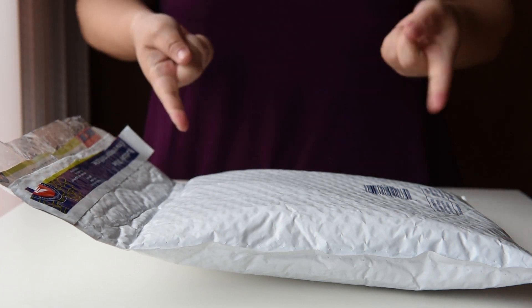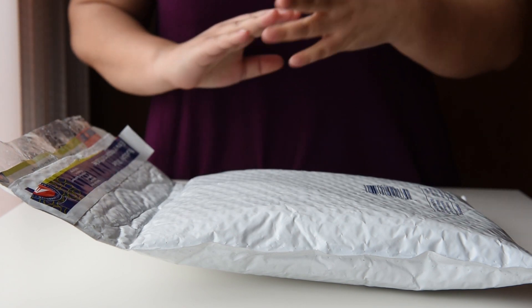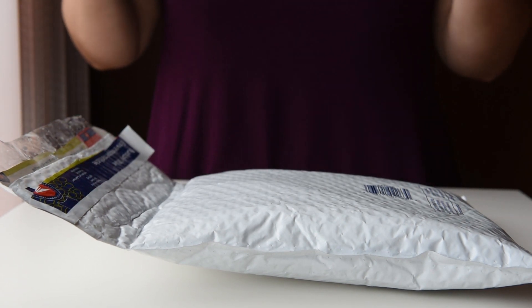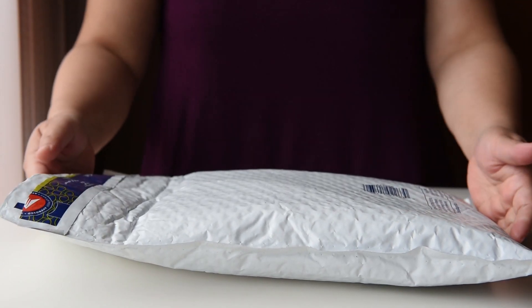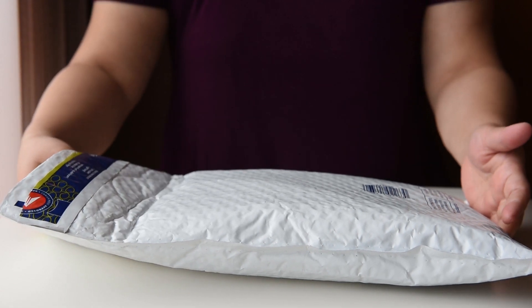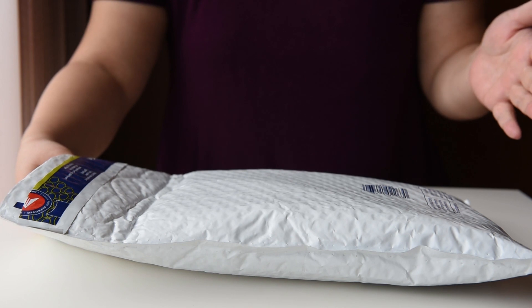Hi everybody! I have what I swore I would never buy. I thought I was done in my last video but I saw this on the BST and I knew it was like impossible to find in stores. I love to be organized and I use it the most when I'm traveling, so I had to get it, didn't I?